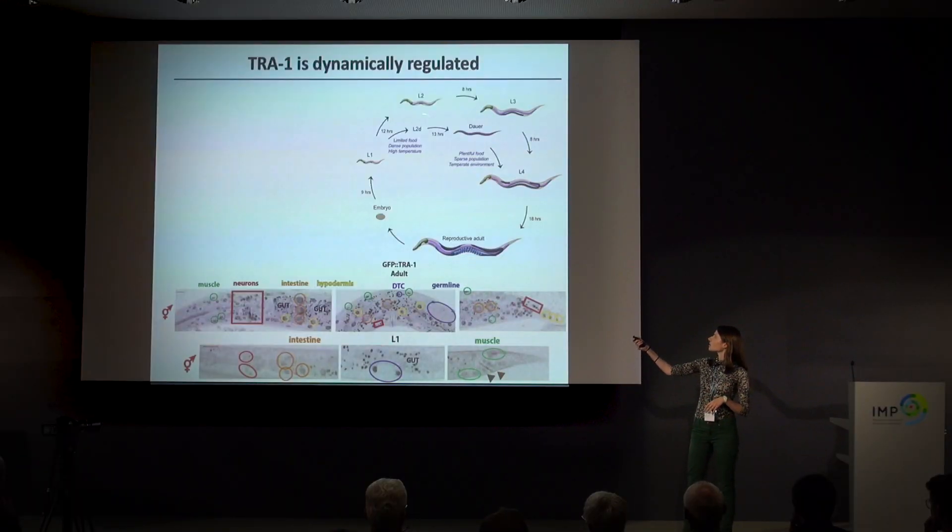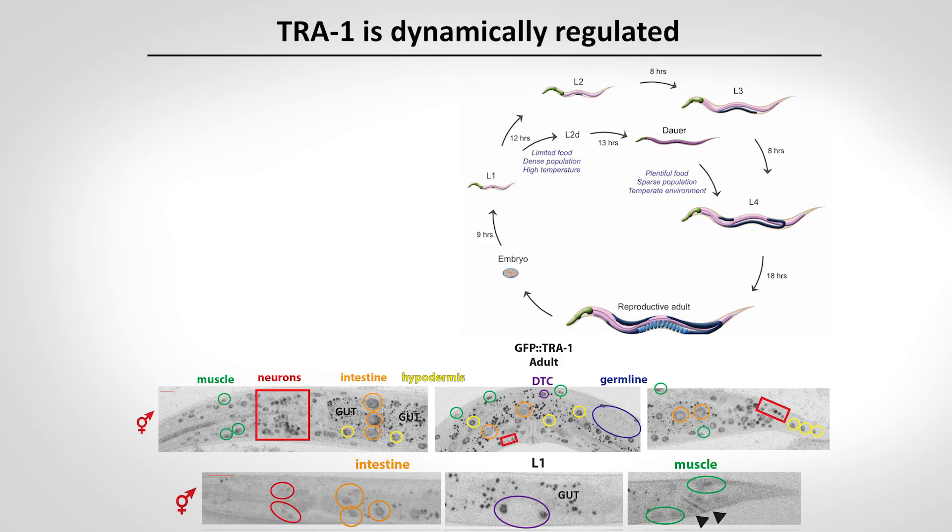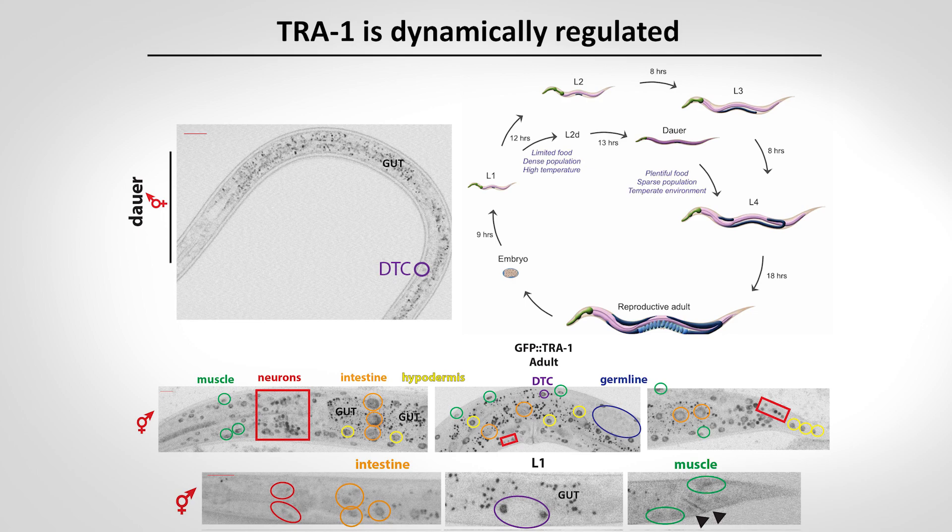C. elegans also has an alternate developmental pathway called the dauer stage. This happens when animals encounter environmental stressors, allowing them to enter a diapause stage for months until conditions improve, after which they exit the dauer stage and continue reproductive development into adulthood. I found that in the dauer stage, TRA-1 expression is actually much less than in normally developing animals — it's shut off in all tissue types except the somatic gonad — suggesting that the environmental factors that impact larval development also impact the sex determination pathway. This is a theme I'll come back to later.